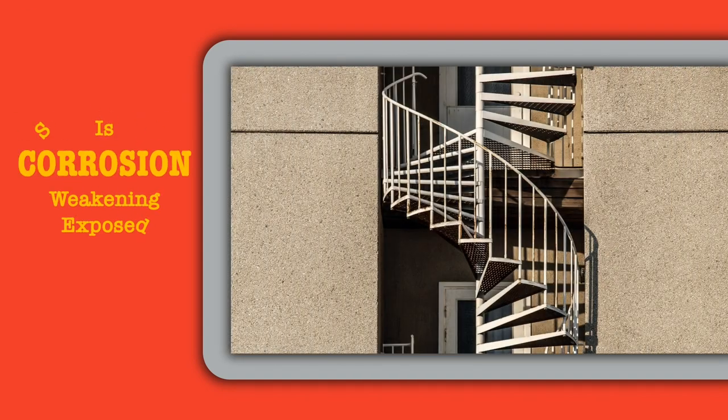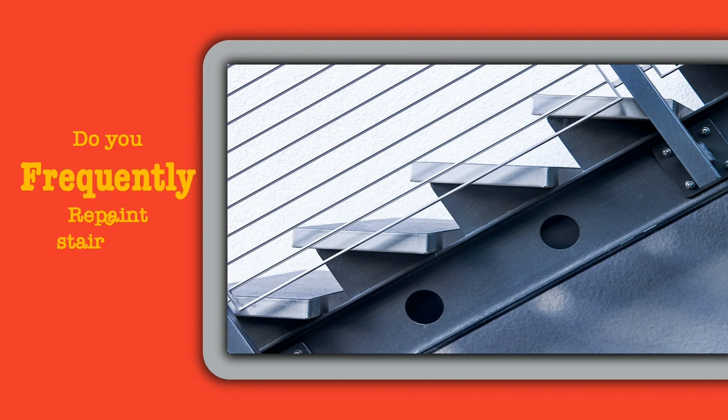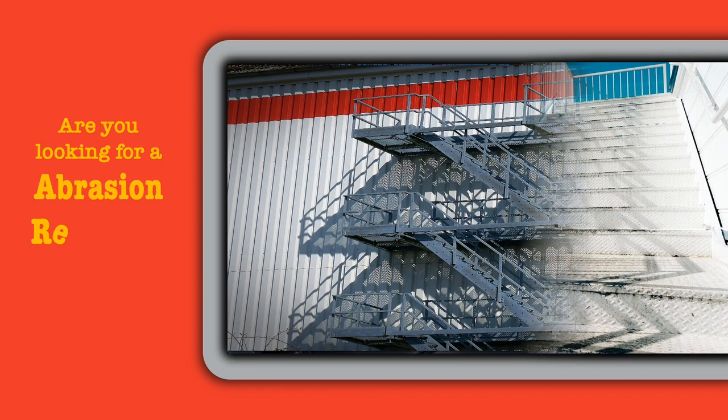Is corrosion weakening exposed staircases and railings? Do you frequently repaint staircases in your property? Are you looking for a long-lasting solution for your staircases? Are you looking for an abrasion-resistant coating for your staircases?